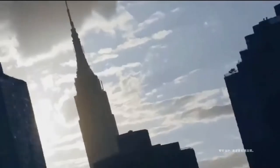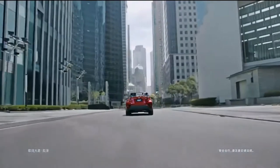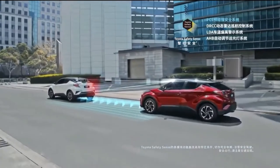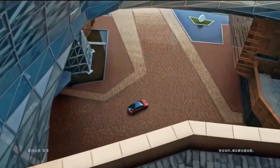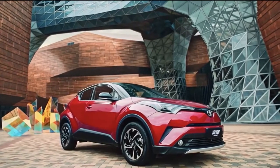Inside and out, C-HR carves its own path with smart engineering and contemporary design that blends SUV utility with hatchback sensibility. So let's take a closer look and see just how many big features this compact packs.